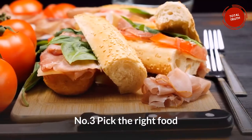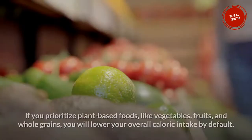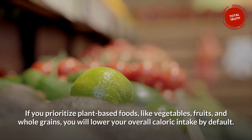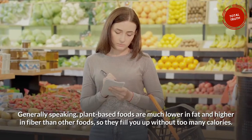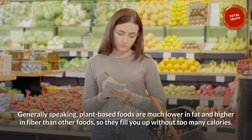Number 3: Pick the Right Food — Choose What You Eat Wisely. If you prioritize plant-based foods like vegetables, fruits, and whole grains, you will lower your overall caloric intake by default. Generally speaking, plant-based foods are much lower in fat and higher in fiber than other foods, so they fill you up without too many calories.